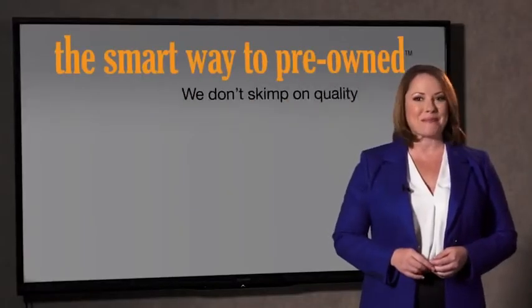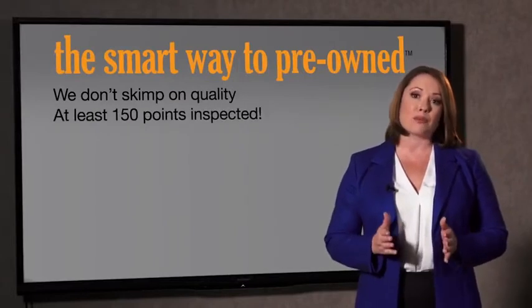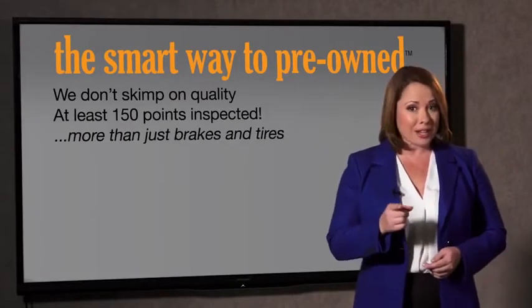What do you like the most about the smart way to buy a pre-owned vehicle? Well, I had no idea a dealer could sell a car that barely passed the state inspection — and that's considered adequate. I mean, they only check two things. The tires and brakes are just adequate, not even good. Why take chances? Your life and those of your loved ones should be more important than that. That's why we don't skimp on quality. All of our pre-owned vehicles go through at least a rigorous 150-point inspection, checking more than just brakes and tires.